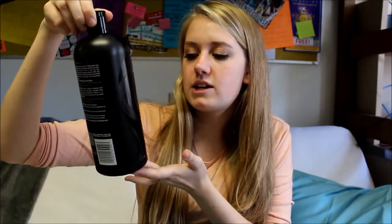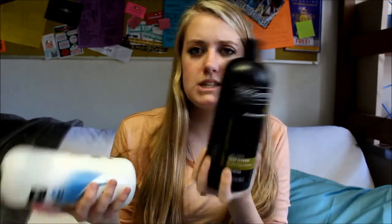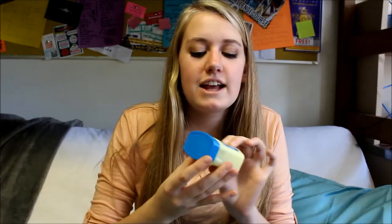You need shower shoes in a community bathroom — you're an idiot if you don't wear them, it's super gross. Another thing I have is my shampoo and conditioner: the TRESemmé Deep Cleansing Shampoo and the Touchable Softness Conditioner. Next I have Vaseline — this is how I take off my eye makeup and it works really well.